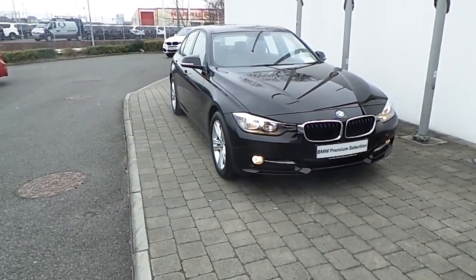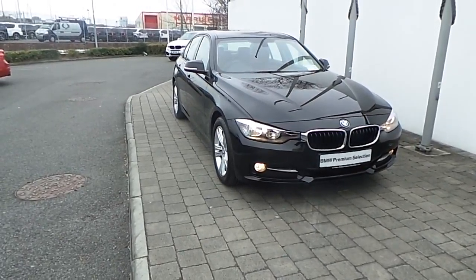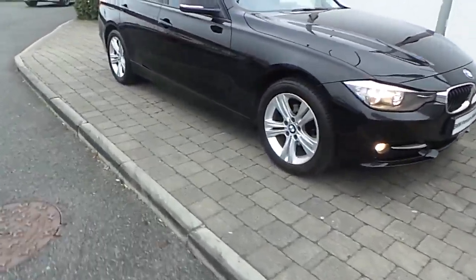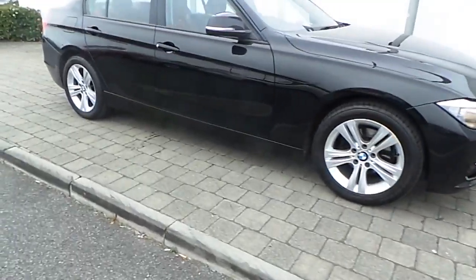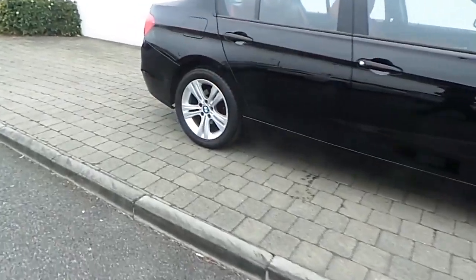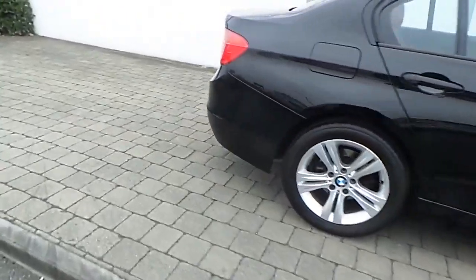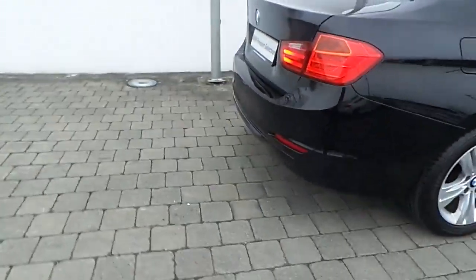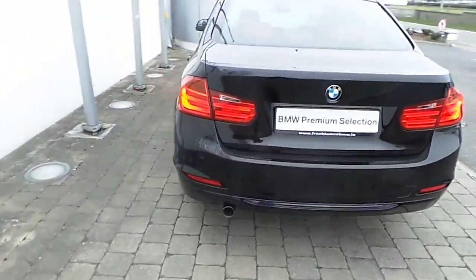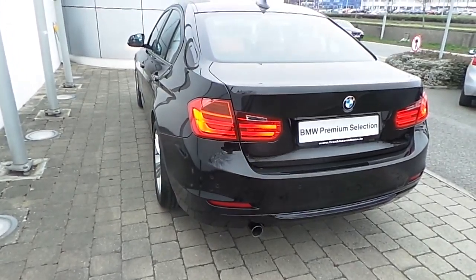Fitted on this 3 Series are front fog lights, rain sensor with automatic headlight activation, 17-inch double-spoke style alloy wheels with run-flat tyres, front and rear park distance control sensors, and the car is finished in a jet black gloss paint.